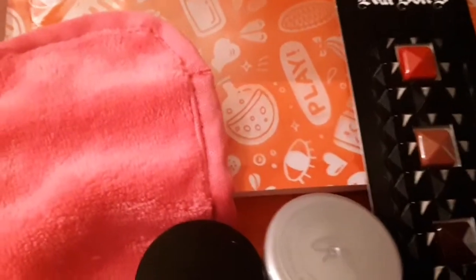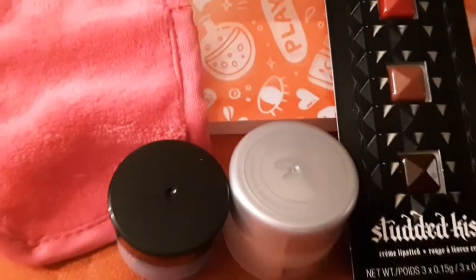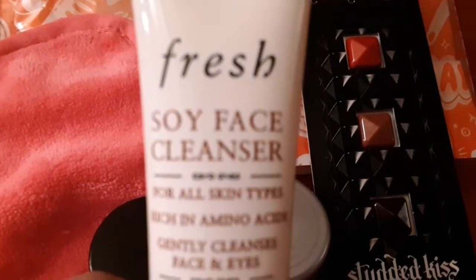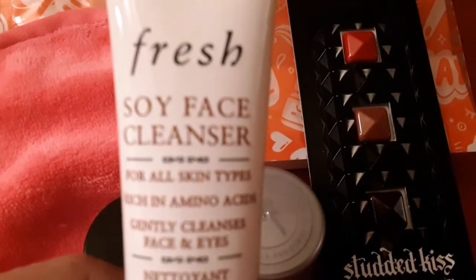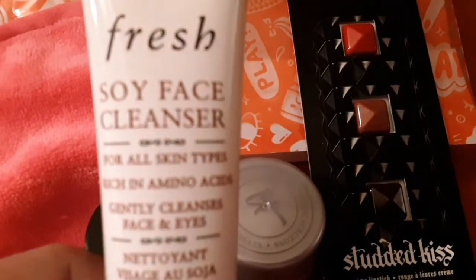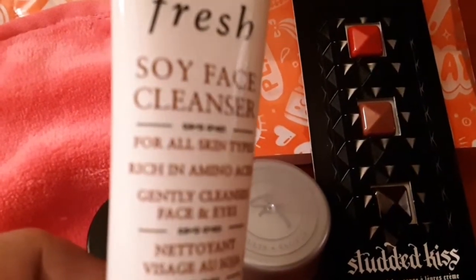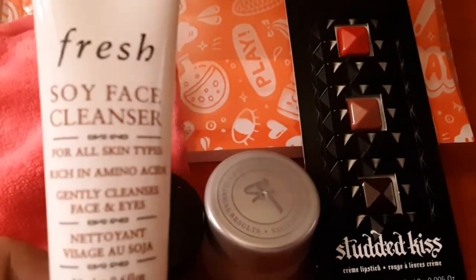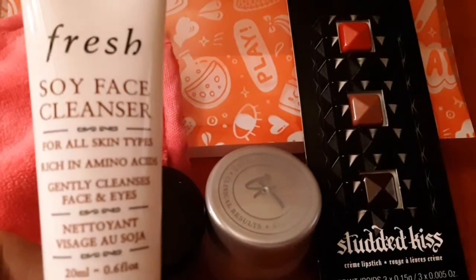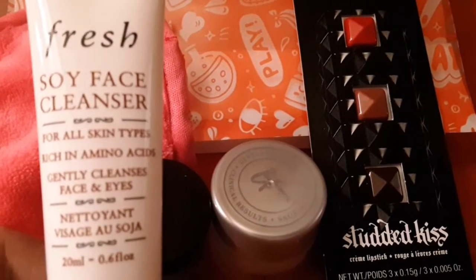The next item that I received is called Fresh Soy Face Cleanser, and it says it's rich in amino acid — a gentle cleanser for face and eyes.